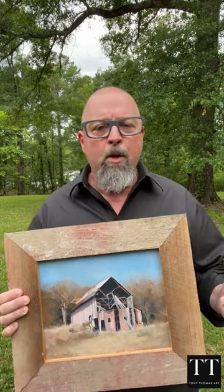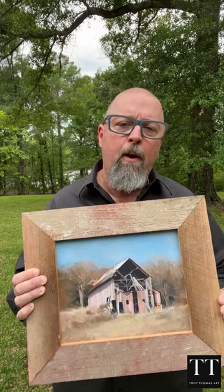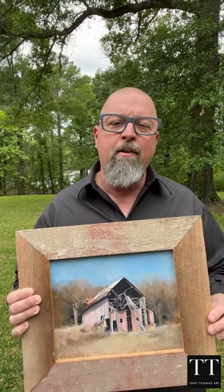Today, the old barn may be quiet, but its history lives on, and it remains a cherished part of the community's cultural heritage, a silent reminder of the good old days and an era gone by. Thanks for watching. We'll see you next time.